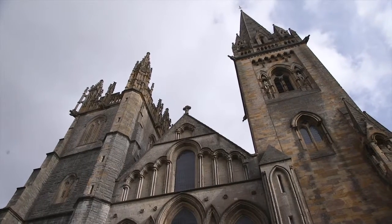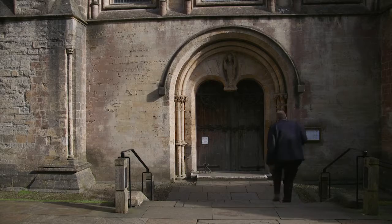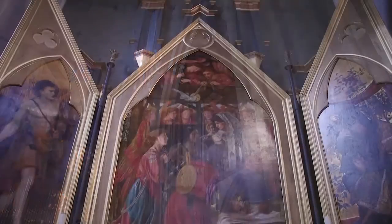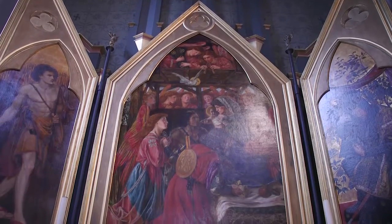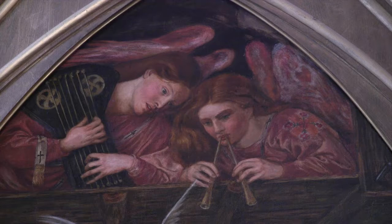Standing on one of the oldest Christian sites in the British Isles, Llandaff Cathedral houses a notable collection of artifacts from the ancient to the modern. Amongst them is this triptych revealing the nativity by pre-Raphaelite painter Dante Gabriel Rossetti.